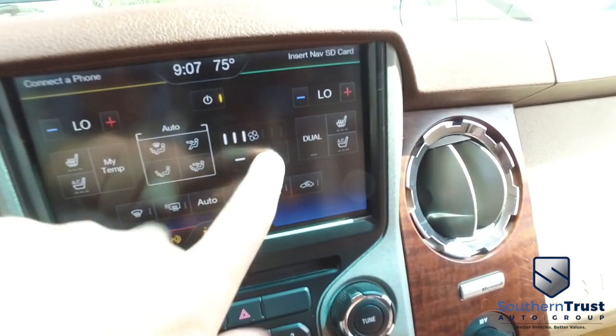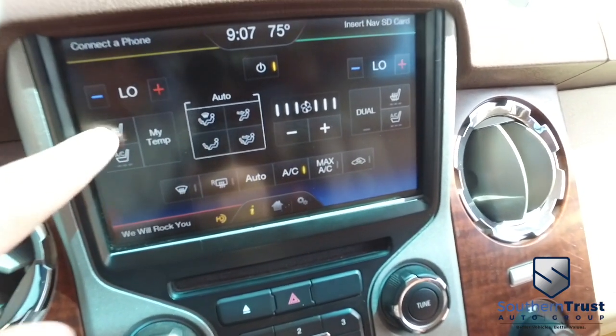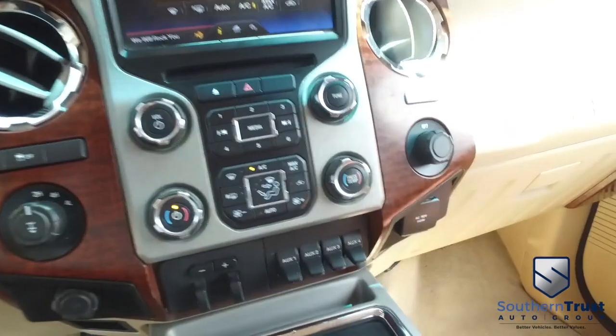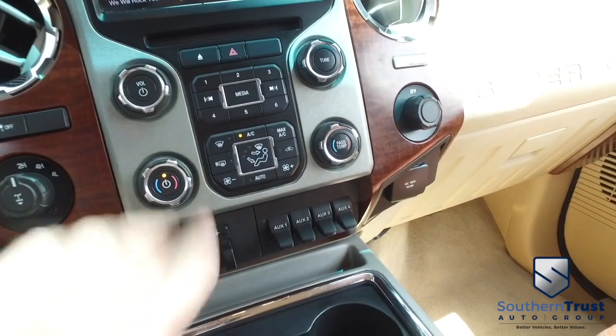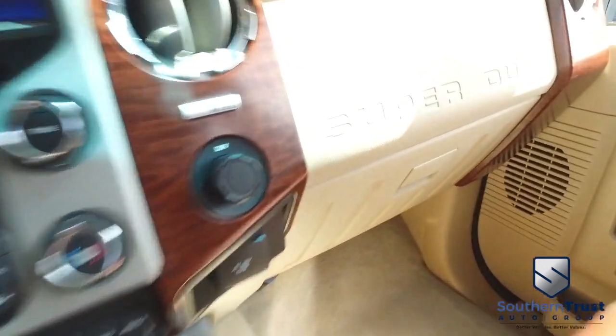You guys will be blowing out arctic air — that's a guarantee. You've got heated and cooled driver and passenger seating: cold or nice, keep it toasty on cold days; hot summer days, keep it nice and cool. You've got your manual controls for your stereo and your AC right here. That thing's blowing out arctic air — I'm scared I might get frostbit!